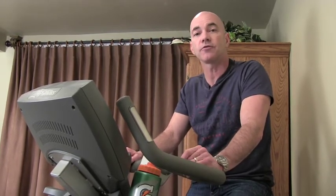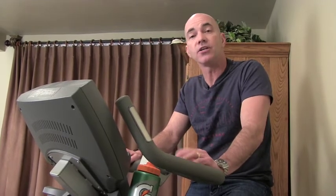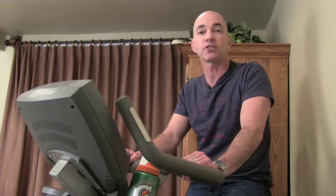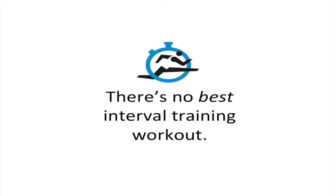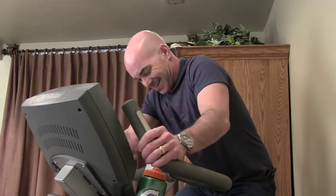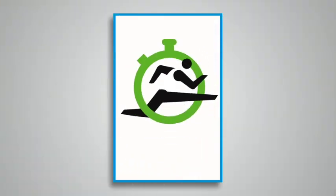Again, 20 or 25 minutes of interval training. And based on the science of our research at McMaster, I know it's a very effective and time-efficient way to maintain my cardio-respiratory fitness. Take-home point: there's no best interval training workout, so find one that works for you, or vary it up.